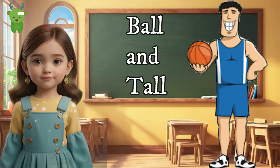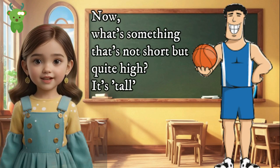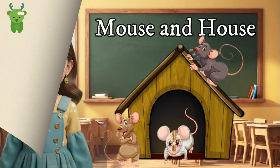Ball and tall. Time to play — bounce, bounce — it's a ball. What's something that's not short but quite high? It's tall. Ball and tall rhyme — you're having a ball with rhyming!